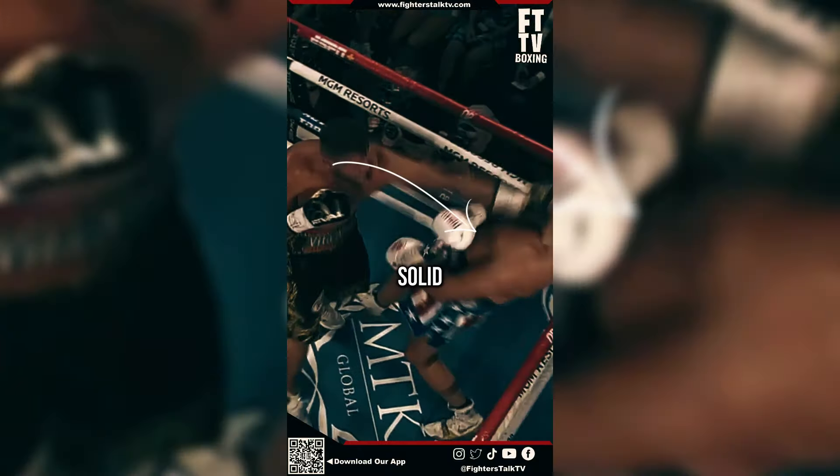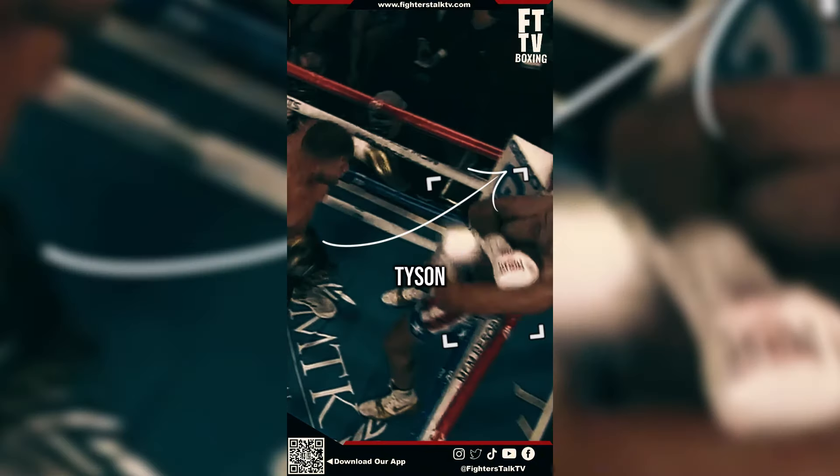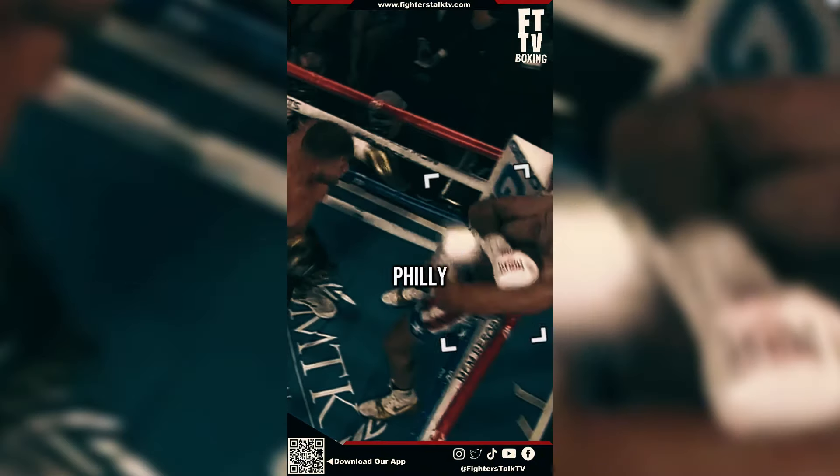Schwartz then threw a solid left hook, which Fury managed to dodge by leaning back. Tyson Fury found himself in the corner with a Philly shell stance, blocking the right hook with his right arm, using his elbow to dodge the incoming left hook, and then proceeded to duck and slip out of the corner, completely dodging five punches in a row.